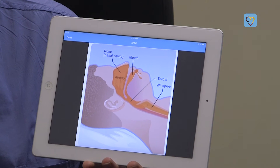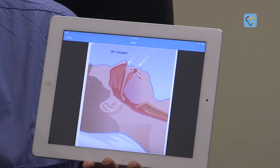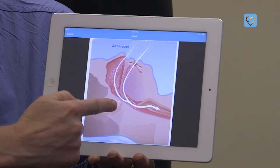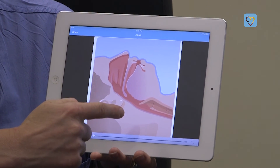My husband was diagnosed with severe obstructive sleep apnea. The only reason he was evaluated, despite my push to get him evaluated, is that he saw this video and understood what the problem was, what was going on, and how easy it was to treat. He was able to see what obstructive sleep apnea was and how it affected him.